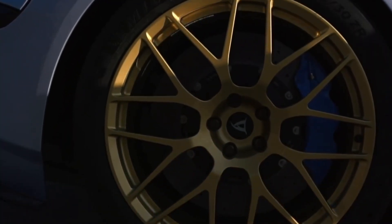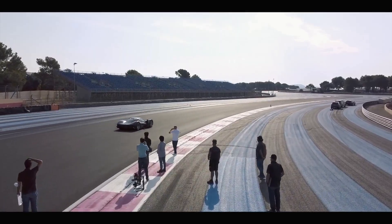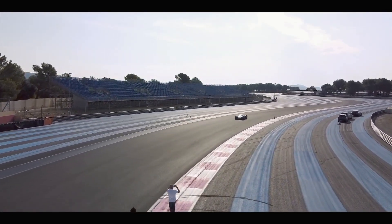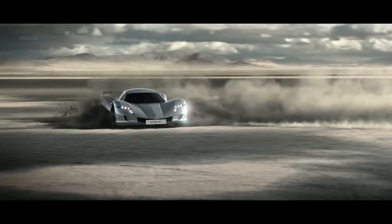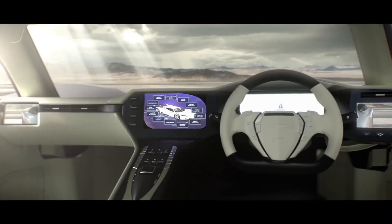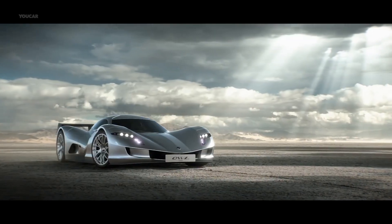One of the most impressive features of the Aspark Owl is its acceleration capabilities. The car can go from 0 to 60 miles per hour in just 1.7 seconds, making it one of the quickest and most responsive cars in the world. This incredible acceleration is made possible by the car's lightweight construction and powerful electric motors, which work together to deliver unparalleled performance and speed.